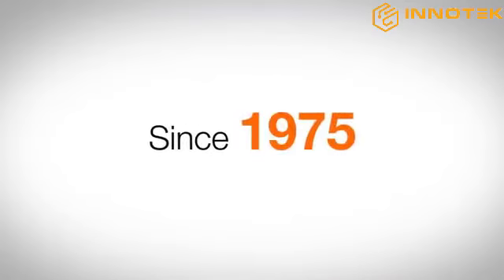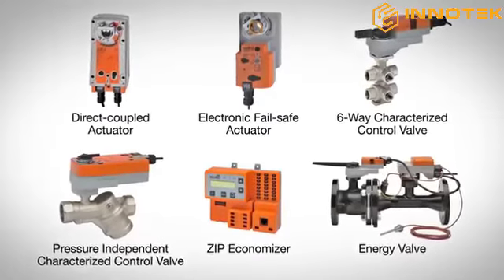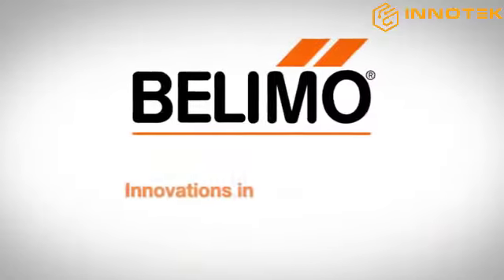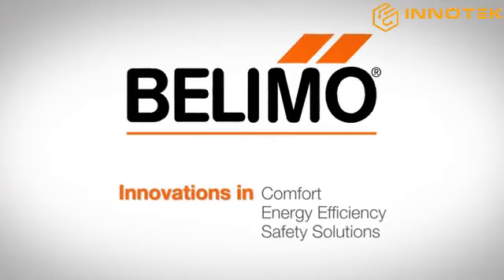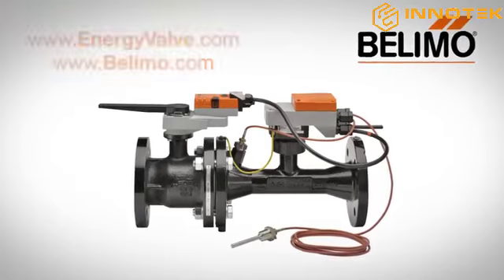Since its inception in 1975, Belimo has innovated the major developments in HVAC valve and actuator technology and become a worldwide leader in HVAC. To learn more about the Belimo Energy Valve and our other products, please visit us online.